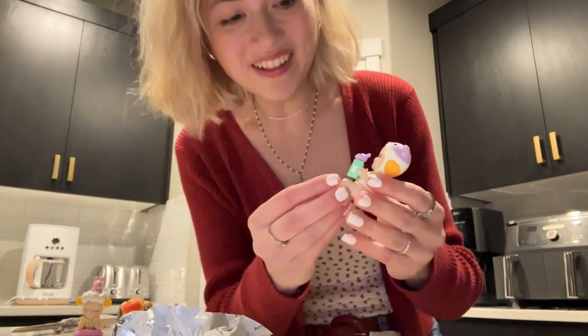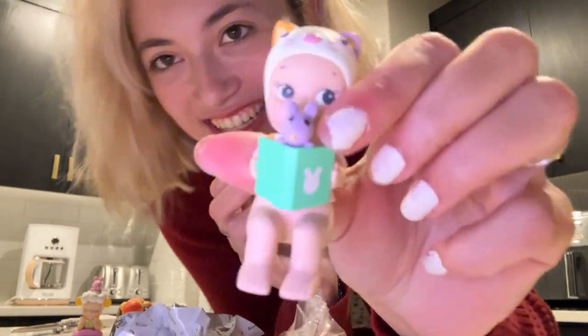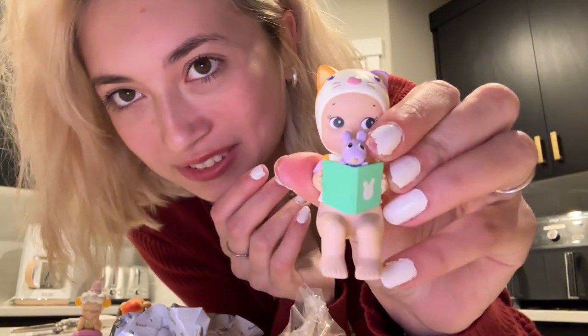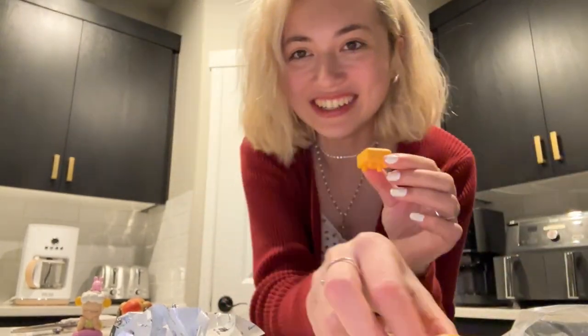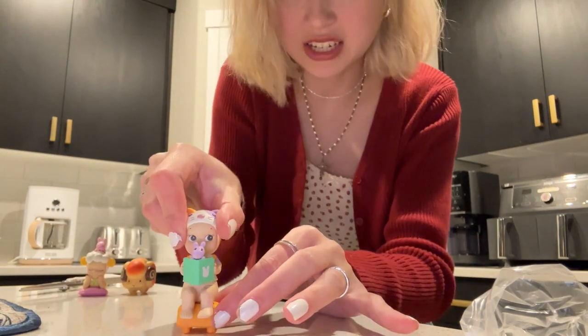Oh my gosh, that's the one I wanted! Oh my gosh, and look - she's reading a little book with a little purple Roddy hanging out, and she's got a little chair. Let's see if I can sit them down.